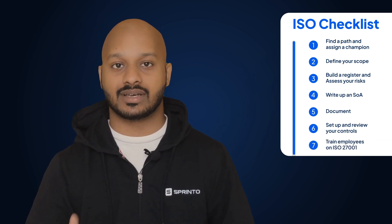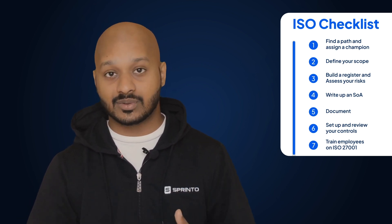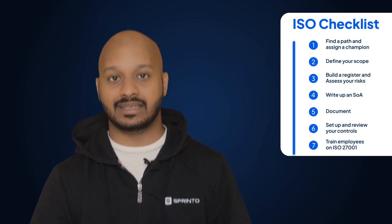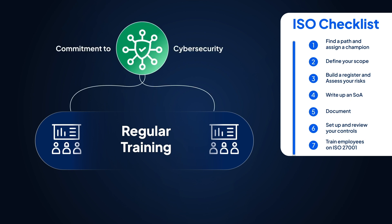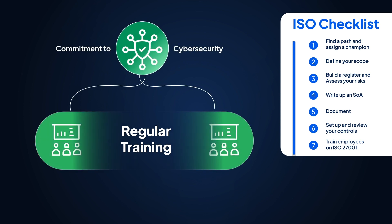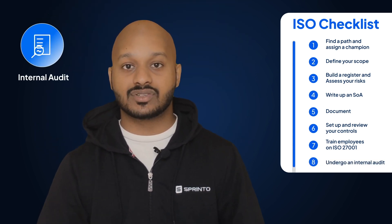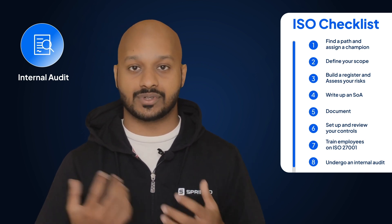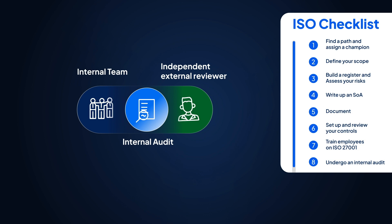Step seven: train employees on ISO 27001. Training is a common pitfall in the implementation process. Even though security touches multiple job descriptions and is a day-to-day activity of many employees, regular training is one way to demonstrate your commitment to cybersecurity and cultivate a culture of safety within your team. Step eight: undergo an internal audit. An internal audit prepares you for the official audit and tests your new systems and controls to see if they're working. This can be conducted by an internal team that was not originally part of setting up and documenting your ISMS, or by an independent external reviewer.